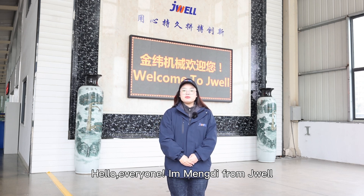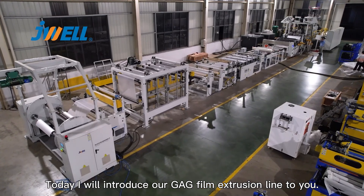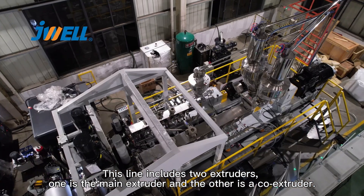Hello everyone, this is Monty from Joway. Today I will introduce our GAG film extrusion line to you. This line includes two extruders — one is the main extruder and the other is a co-extruder.